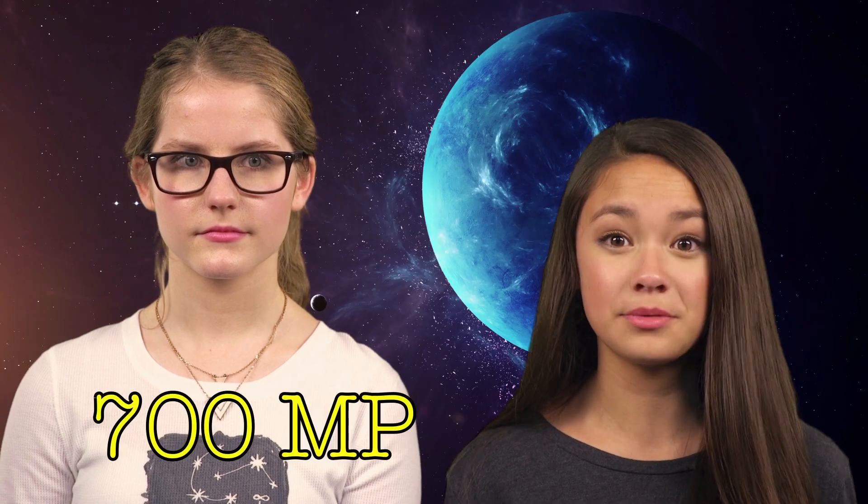We all know that water was recently found on Mars. But did you know that Neptune has 700 mile per hour winds? So if you ever visit Neptune, pack a comb.